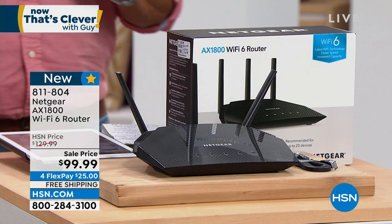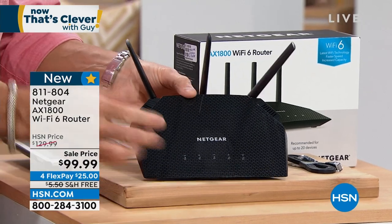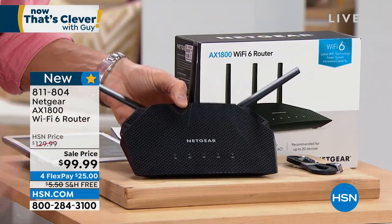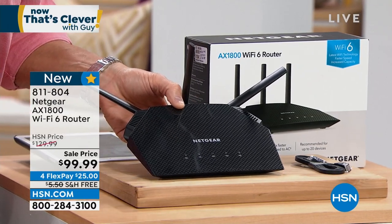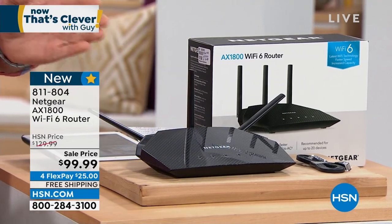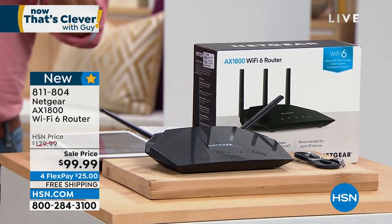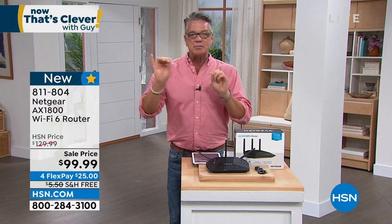This is called the Netgear AX1800. This one is actually even more powerful than mine. It's a multi-directional router with antennas that go everywhere. You take your old router out, plug this in, and within seconds you're going to notice that your downloading is faster, your Wi-Fi is quicker, and you're not going to get that weird tiling on your TV. If you want to try it, 30 days — if it does not increase the speed and capacity of that old router, you can always send it back.